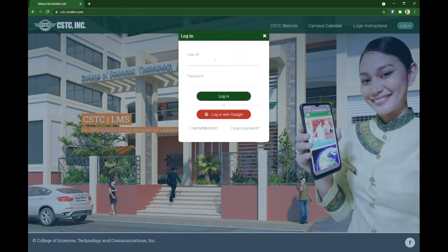Enter your student or user ID — this is just a dummy account. Just like what I said, you can get your account information from your department head. Kukunin ninyo sa kanila yung user ID and the password, then click login.